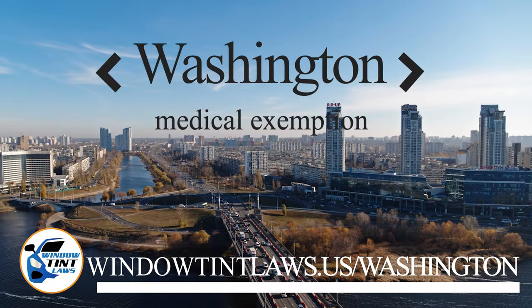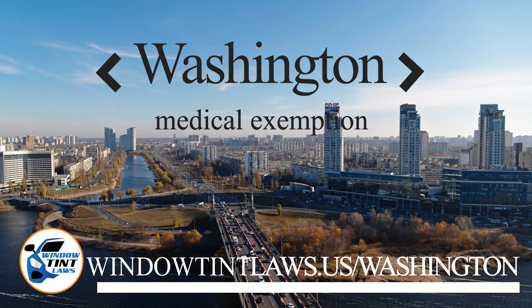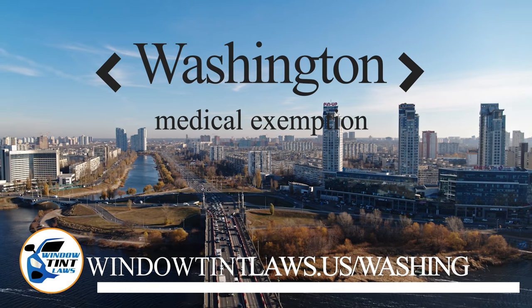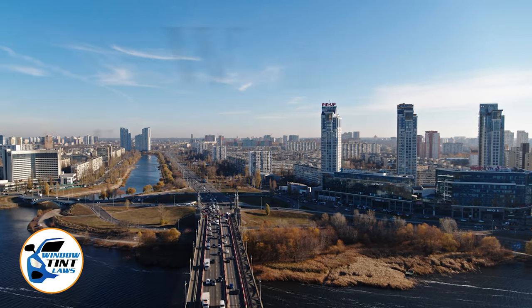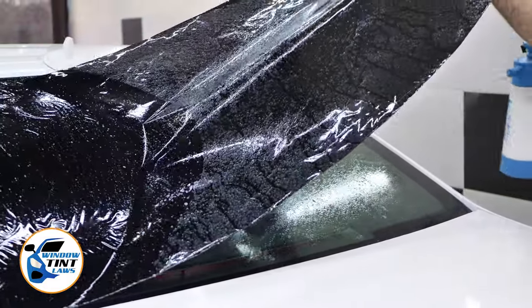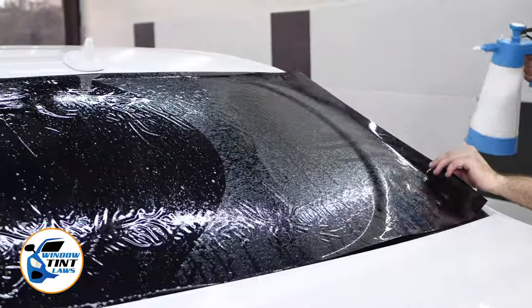Washington has established window tinting regulations to enhance road safety. However, individuals with specific health conditions may find these regulations limiting. A medical exemption permits the legal use of darker window tints, and we're here to guide you through obtaining this exemption.